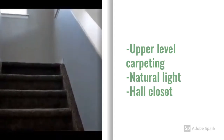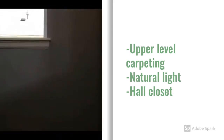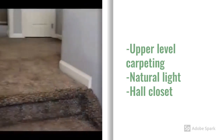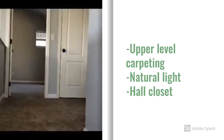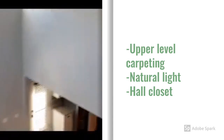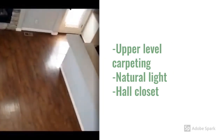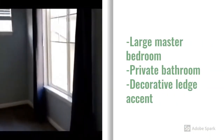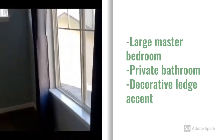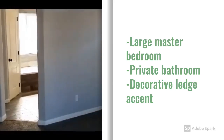Upstairs. View from the upstairs, leading to a large master with a private bath.